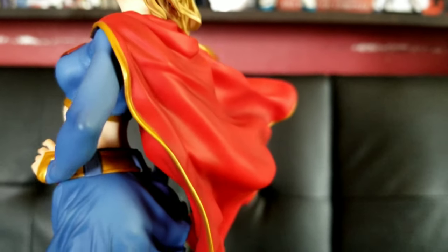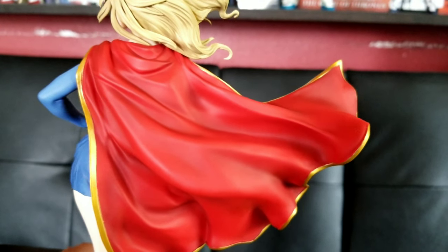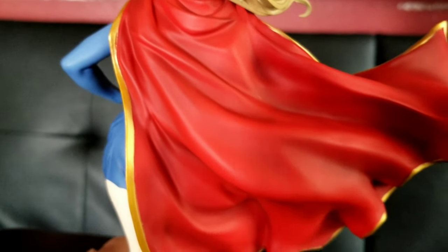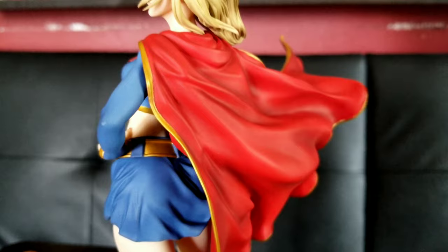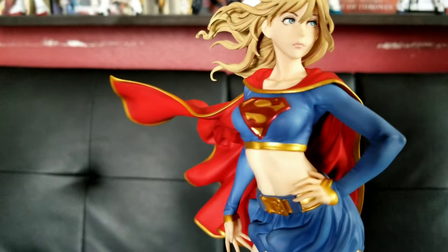The main detail on the back is the cape. The sculpt of the cape came out really nice — you can see the creases, the nice gold trim all around the edges, which came out really good. You can definitely see the shading they did on the cape — it's a light black and kind of burgundy-ish around the shaded areas with a nice red overall. Really nice cape, really nice statue overall.